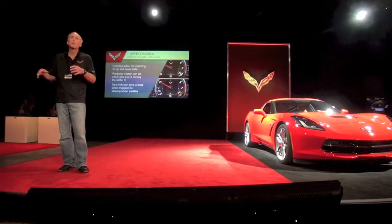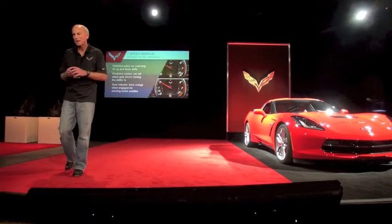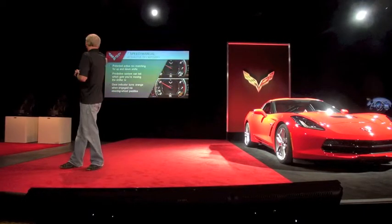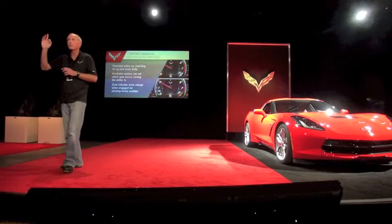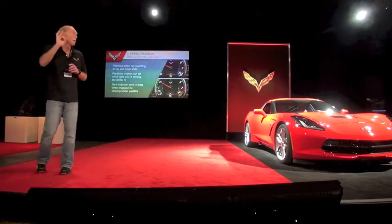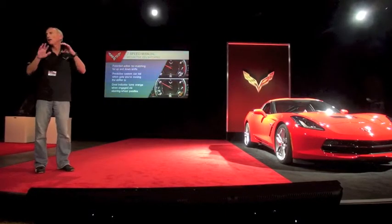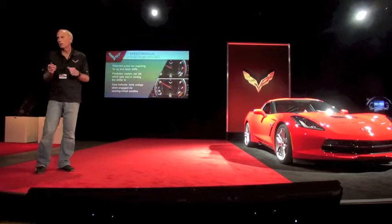It may sound a little convoluted at first, but once you get out there and start playing with it, it quickly becomes your natural driving style and it's a lot of fun. You can tell when you're in rev match because the gear state indicator — all the displays show which gear you're in numerically. You can see it there on the tach. It's white in a standard condition, but when you put active rev match on, it turns that orange color.